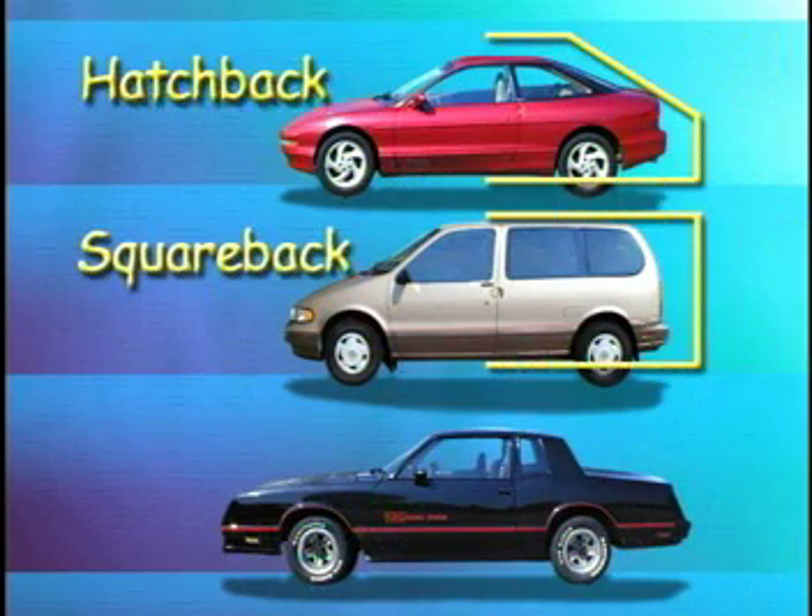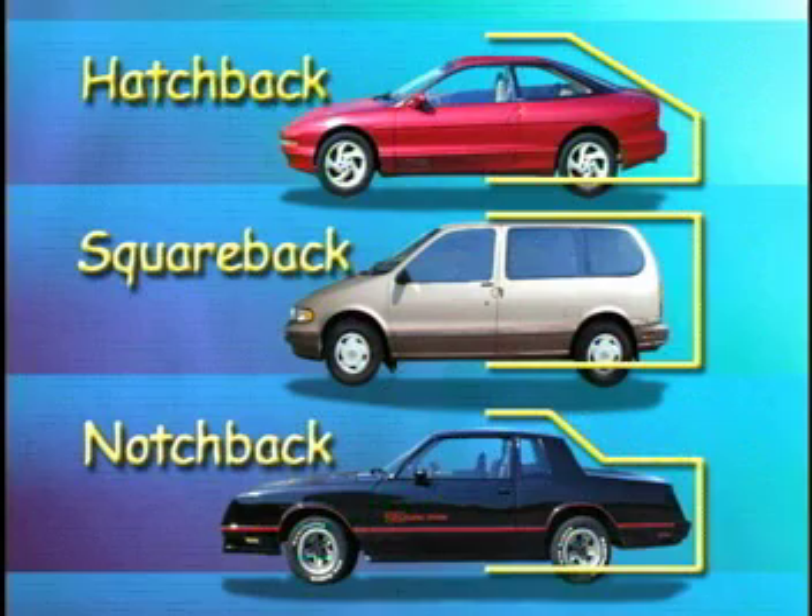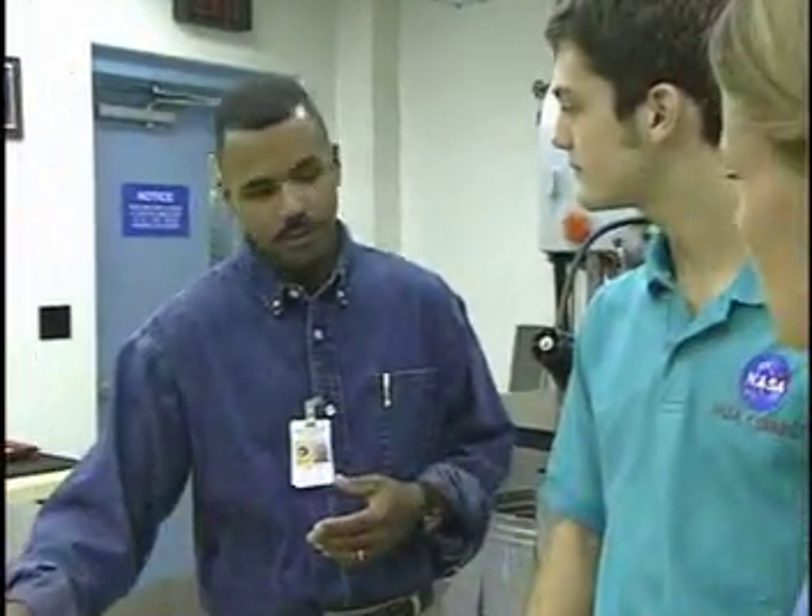The three shapes are: a hatchback, a squareback, or a notchback. The notchback has the most drag. After deciding on the shape to test, we created a scale model of a typical passenger vehicle with a notchback design. To visualize and measure the airflow around this model, we used the BART.